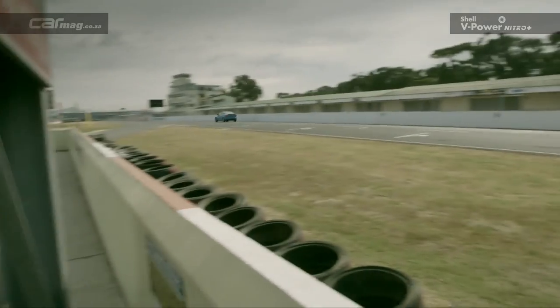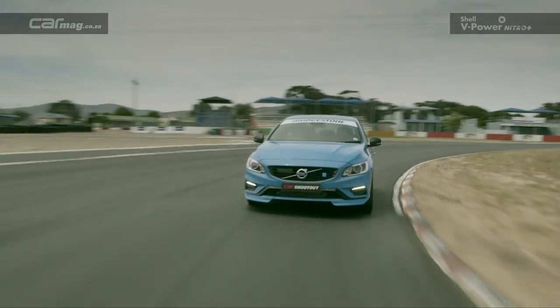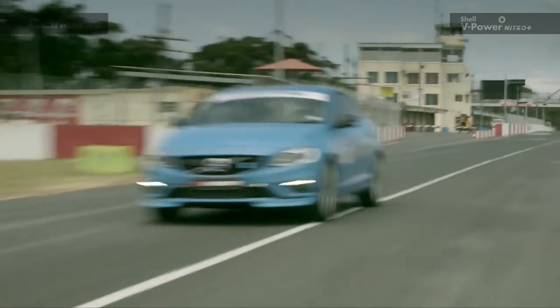Volvo's new Polestar with its four-cylinder engine instead of the previous six-cylinder — let's see what Dion thinks. I prefer this engine. It feels more Swedish. Very good g-forces and so on. Maybe it could do with a little bit more power for the lap time.